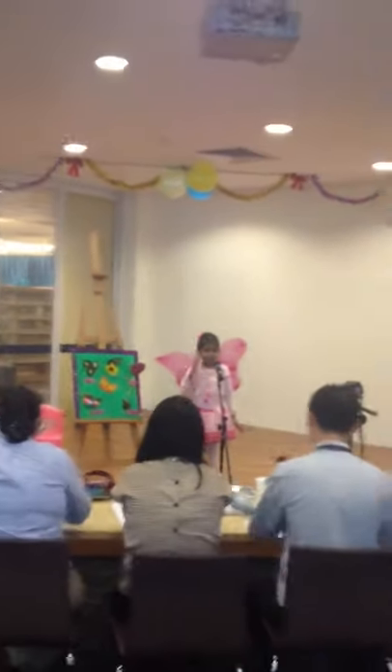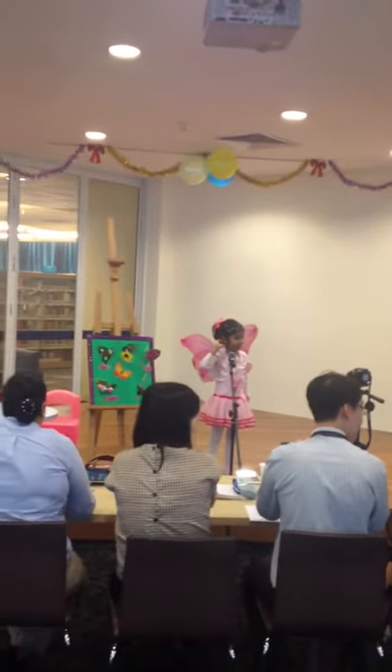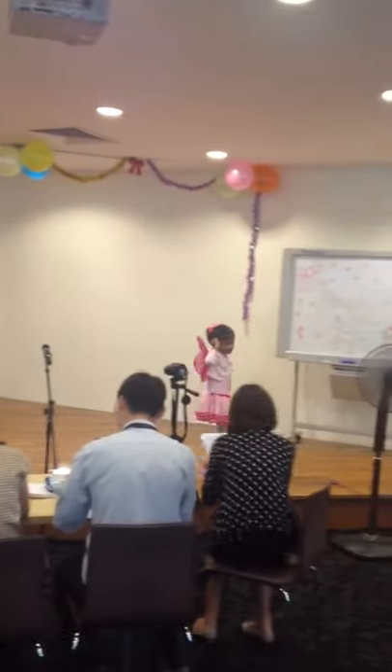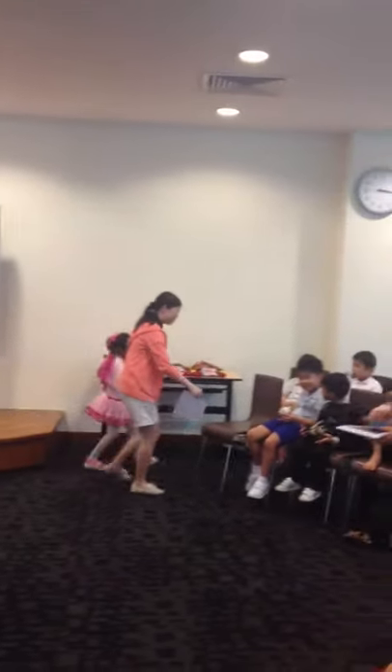Thank you. Okay, thank you, Ms. Tamrashi. Next up, we'll have Eun Yen Shin from MMI School.